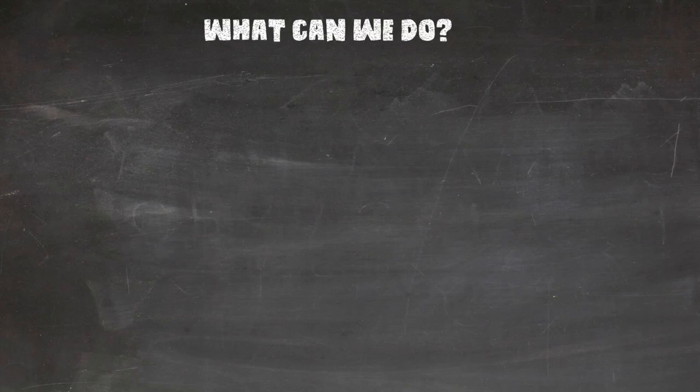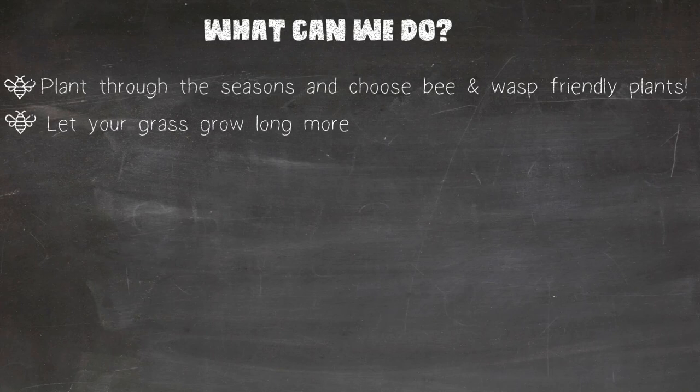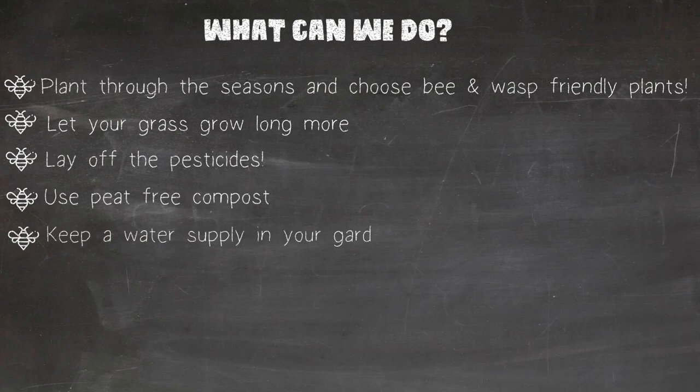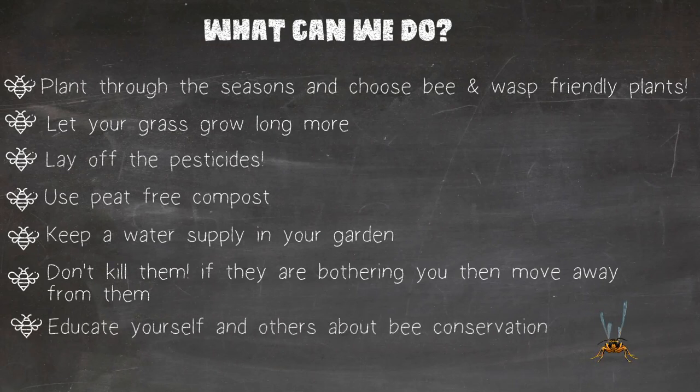What can we do to help bees, wasps and hornets? We can plant through the seasons and choose bee and wasp friendly plants — many plants are bee friendly, from herbs to larger shrubs and trees. Let your grass grow longer, as this provides pollinators shelter and a place to feed. You could also create a mini wildflower meadow or provide habitat with a small wood pile. Lay off the pesticides — bee-harming pesticides and herbicides are implicated in bee decline, and there are many alternatives. Use peat-free compost to save wildlife habitat and help keep our threatened peat bogs intact. Keep a water supply in your garden. Don't kill them — if they're bothering you, just move away. Educate yourself and others about bee and wasp conservation.